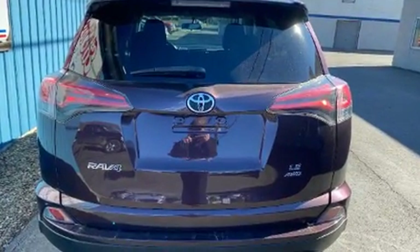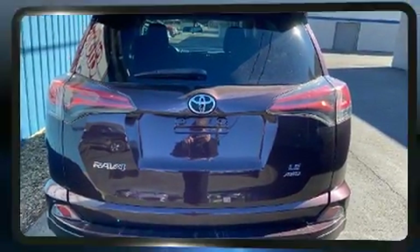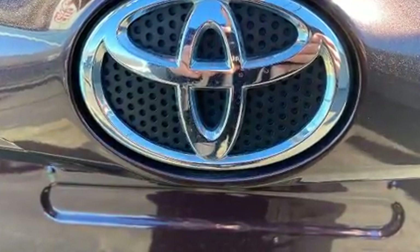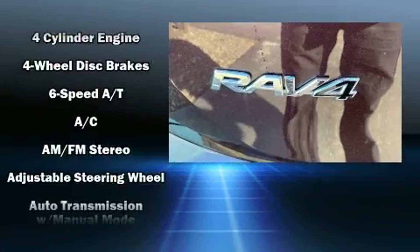Top features include a split folding rear seat, a rear window wiper, a tachometer, a trip computer, an outside temperature display, remote keyless entry, and one-touch window functionality.